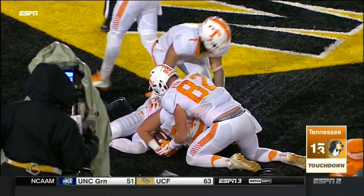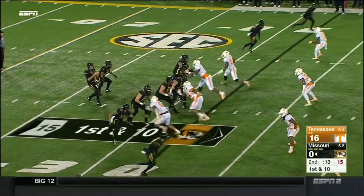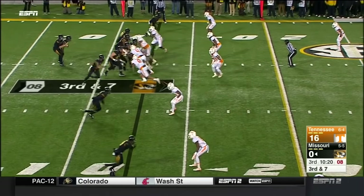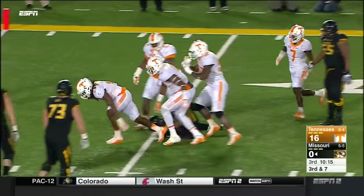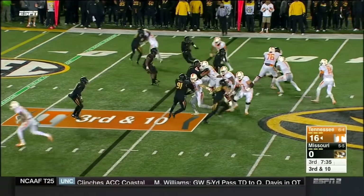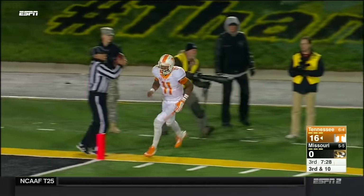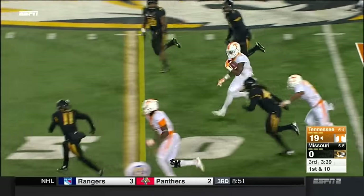The ball comes loose but the Vols have it. What an effort. Block brought down — sacked, loss of three on the play. They set up a screen — no, nothing doing. Reeves-Maben. Dobbs taking off — and this is where he could be real lethal in the open field.